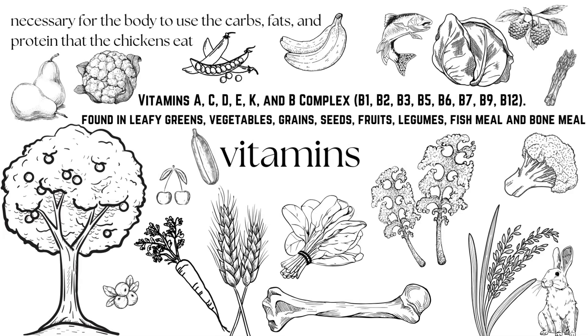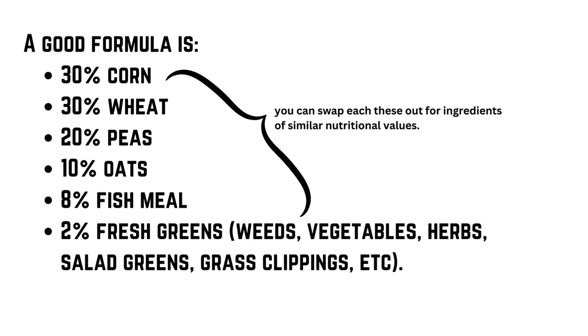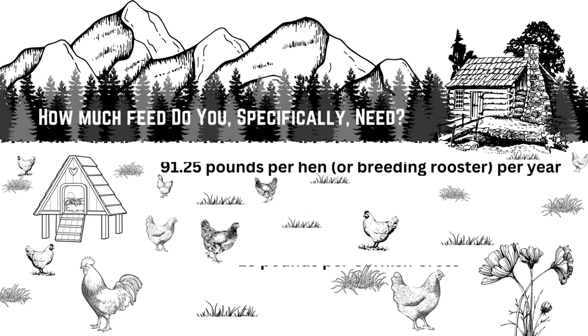You'll find these vitamins in leafy greens, vegetables, grains, seeds, fruits, legumes, fish meal, and bone meal, and sometimes your chickens will pull this right from the soil. I've already done a lot of this analyzing and math for you, but feel free to go back and pick and choose which ingredients are the easiest for you to get a hold of. For example, my area grows a lot of canola but we have almost no soybeans — just make sure your swapped ingredients have similar nutritional values. The formula I'm using today is 30% corn, 30% wheat, 20% peas, 10% oats, 8% fish meal, and 2% fresh greens.